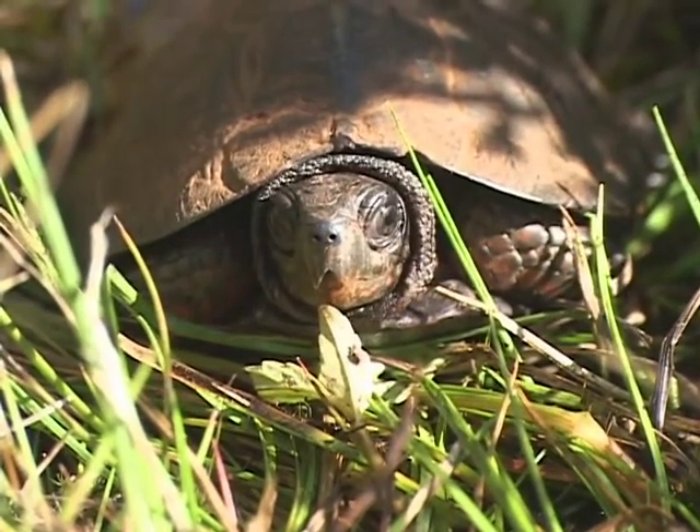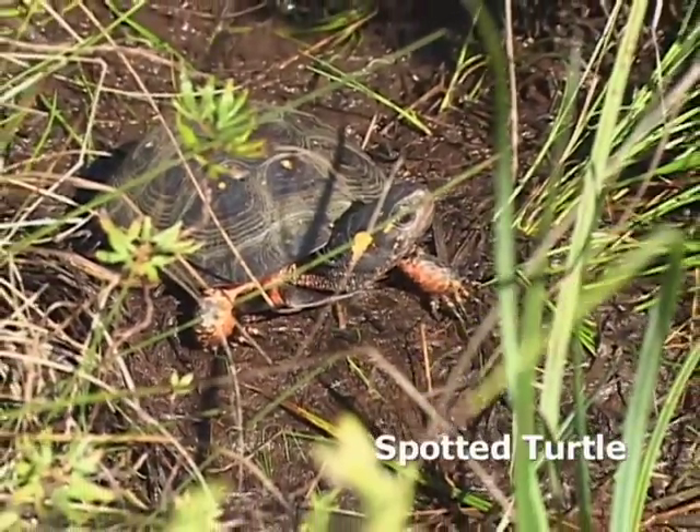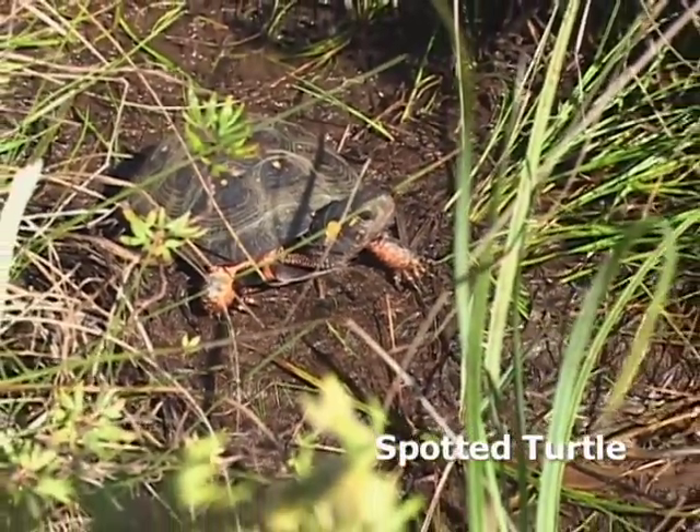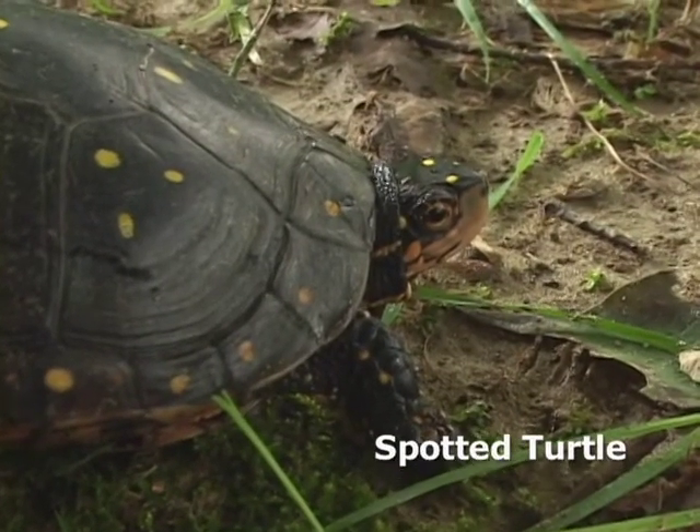Other species that are similar to the bog turtle that could easily be confused are the spotted turtle, and they're found in also the same habitats. But the spotted turtle has unique spots on each of its scutes,